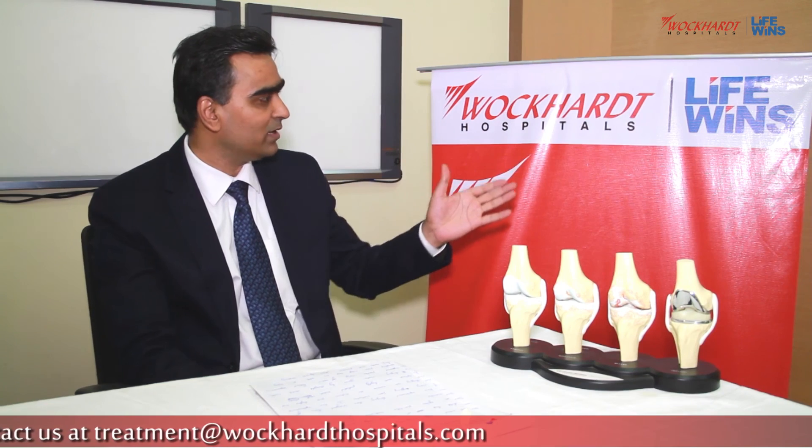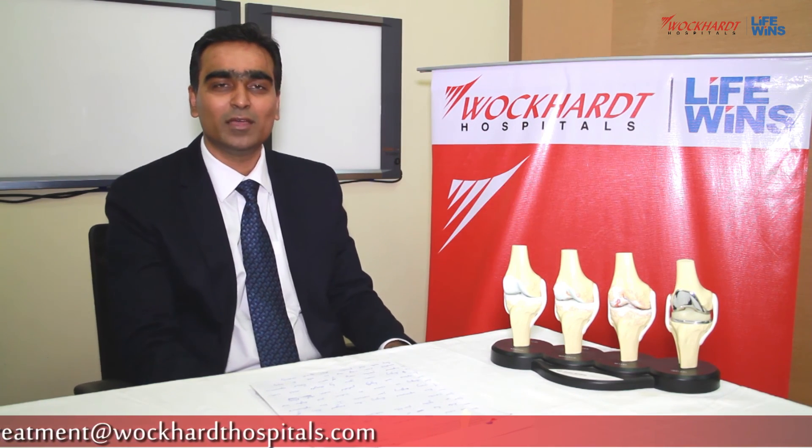Keeping with the theme of Wokard Hospital that 'life wins,' I would say we win over arthritis by doing knee replacement surgery and keep our patients mobile and healthy. Thank you.